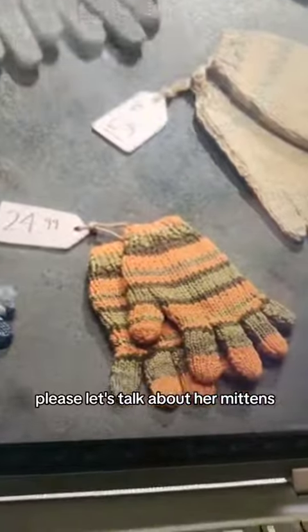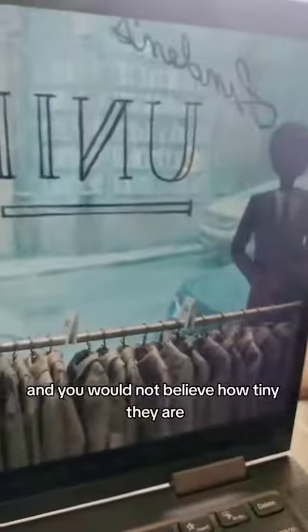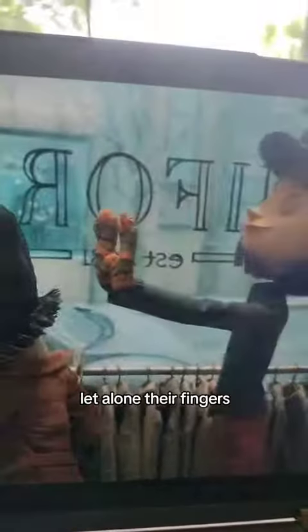Oh my God, yes, please. Let's talk about her mittens. I got to actually see these puppets in real life and you would not believe how tiny they are, let alone their fingers.